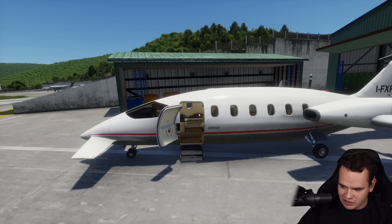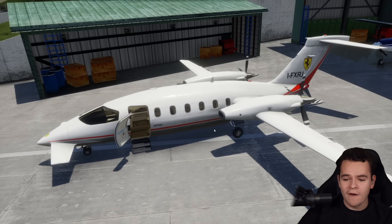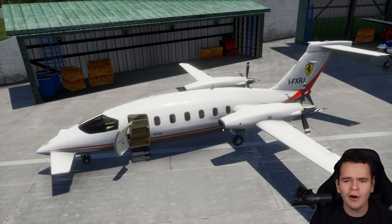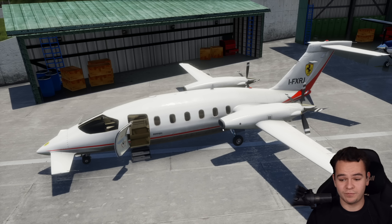Zoom out. It's a little weird looking, it's a little goofy. It is, of course, the Piaggio Avanti. Yes, the Italian company famous for making the Vespas and the scooters is also still making private jets.